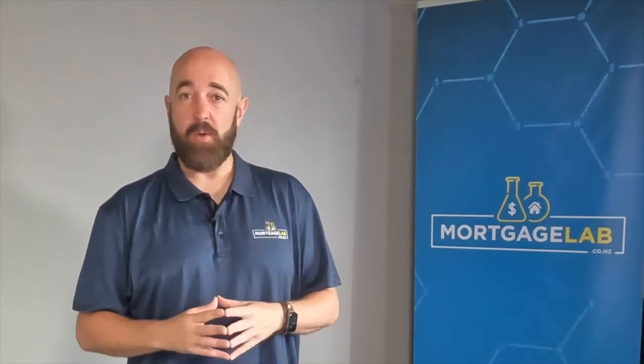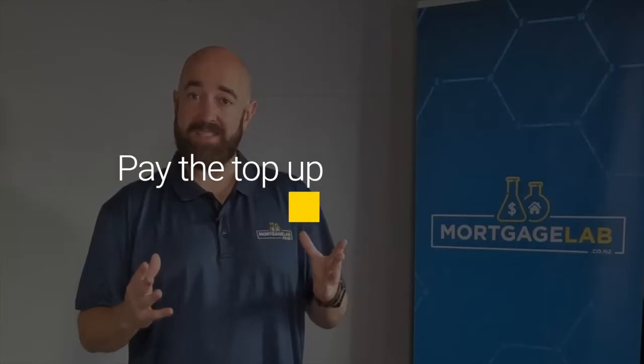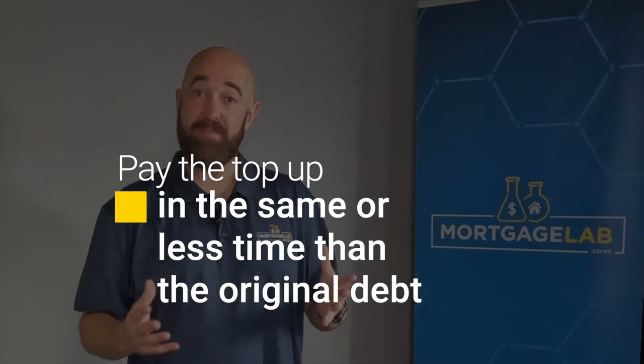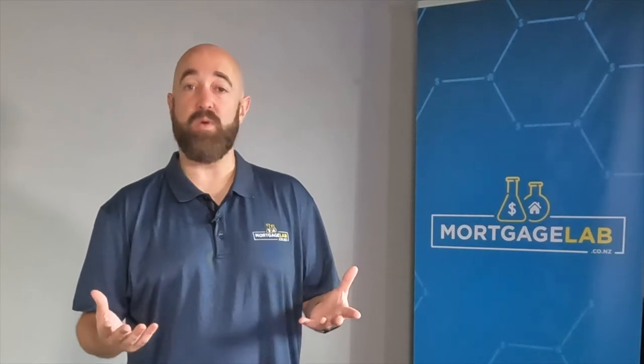Your mortgage broker can help you work out whether it's a good move for you. You also need to pay that consolidated debt down in the same or less time than you would have on the original debt. It's no good changing the debt from 10% per annum to the better mortgage rates, only to pay it off in 30 years rather than say 4 years.